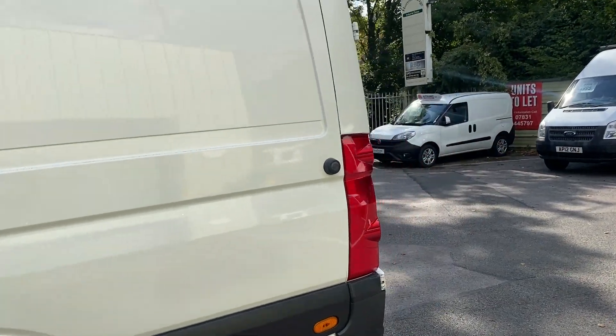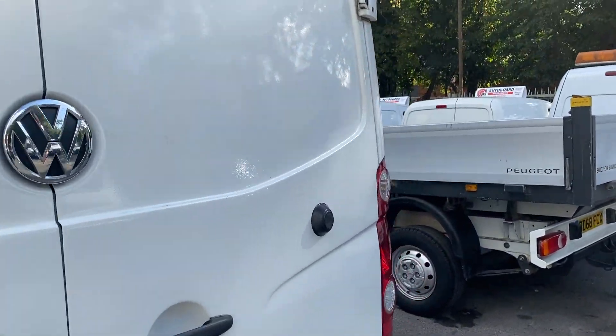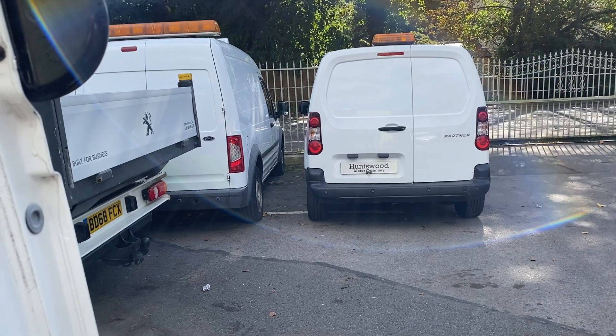You've also got a one-year warranty on the van. So if anything does go wrong with it in the next year, it's covered under our policy. No mileage restrictions, just a £1,000 claim limit per claim.